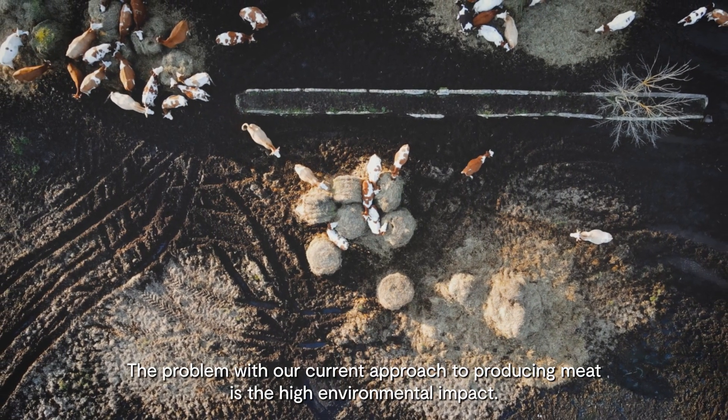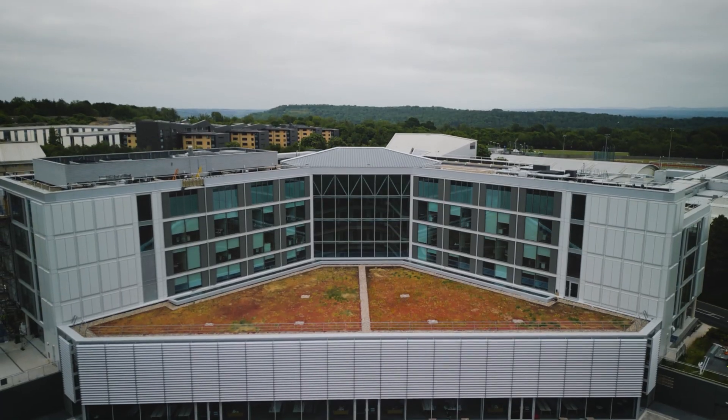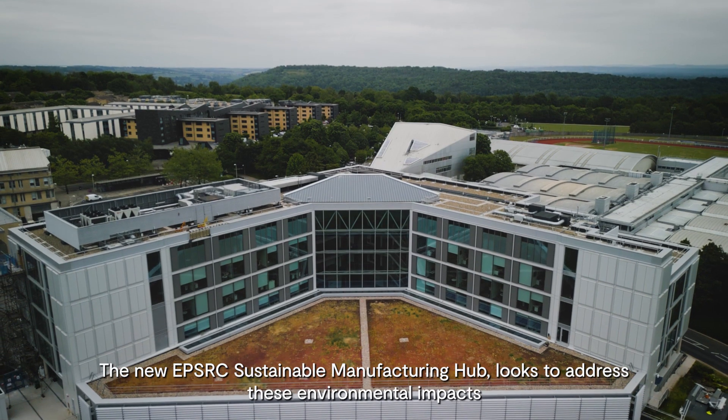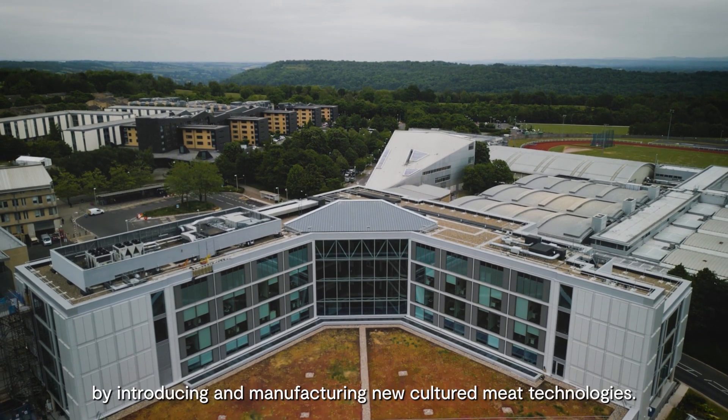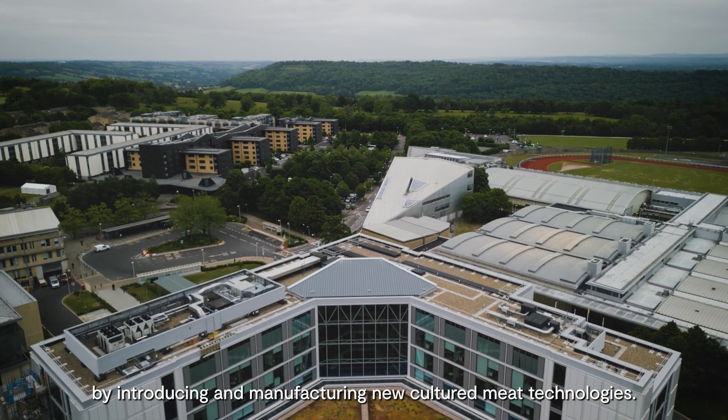The problem with our current approach to producing meat is the high environmental impact. The new EPSRC Sustainable Manufacturing Hub looks to address these environmental impacts by introducing and manufacturing new cultured meat technologies.